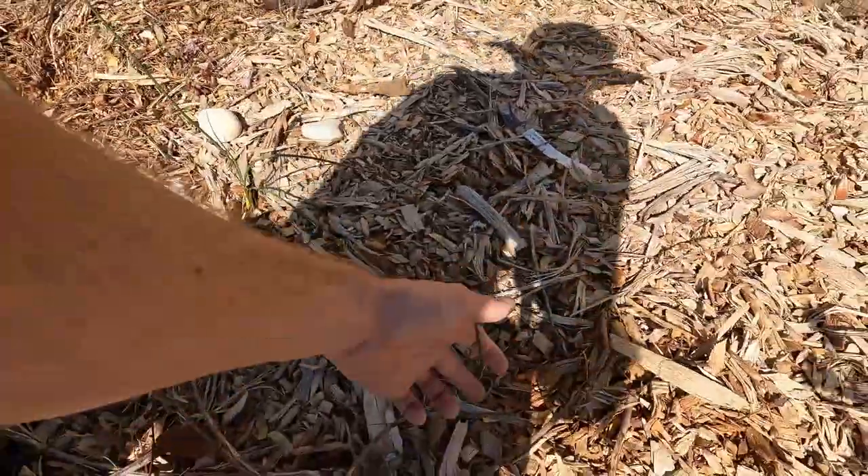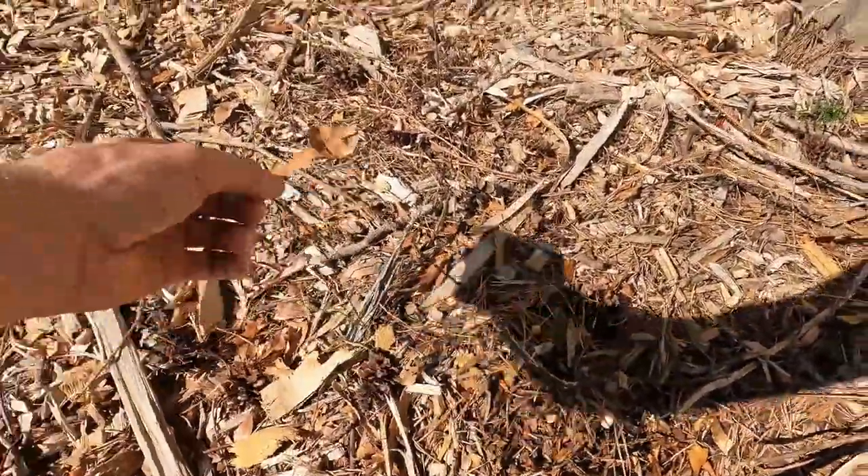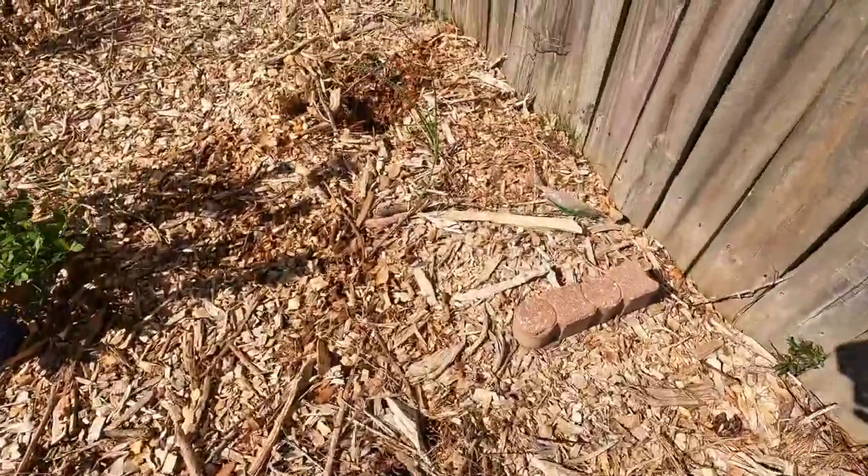And again we've got beans and onions, garlic. I'm not sure what these are — I think this is an onion, randomly planted. Toss them on the ground, they grow. Onions.